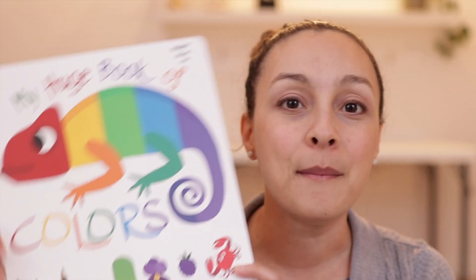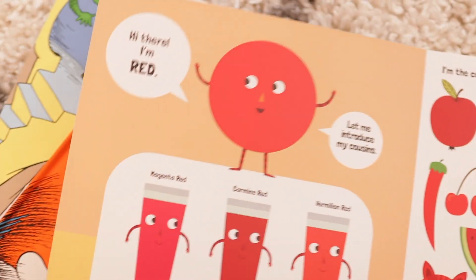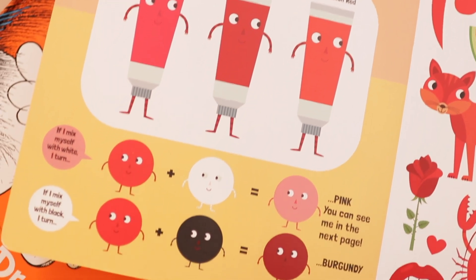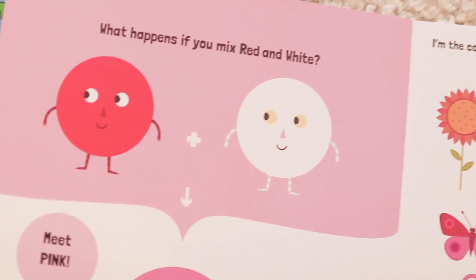The next book is for my son who is two and a half going on three, and it's My Huge Book of Colors. I was thinking about getting something like this because I want to start teaching him more about his colors. Most of what we've been doing is play and practical life things. We have a book that does naming — my first hundred words — which has shapes and colors, but it doesn't tell a story. This one actually talks to you: 'Hi there, I'm red. Let me introduce my cousins — magenta red, carmine red, vermilion red.' The colors take on a persona. This is such a cute book and I am so excited to use it with him.